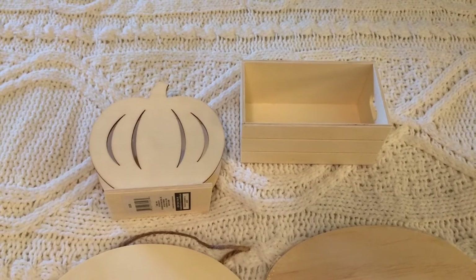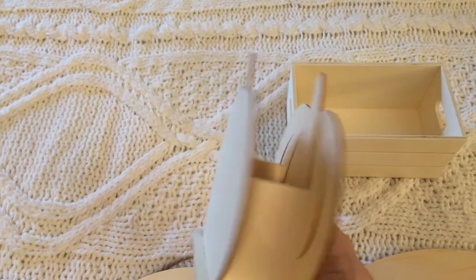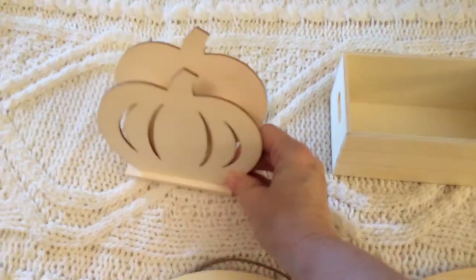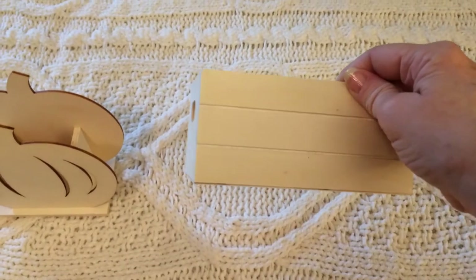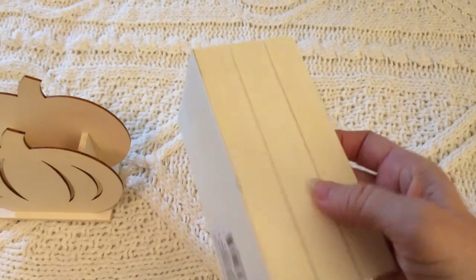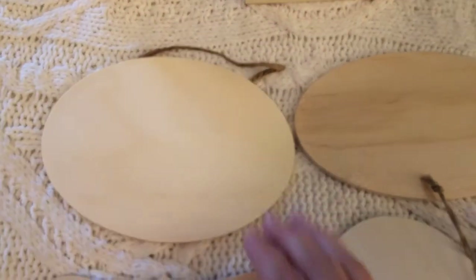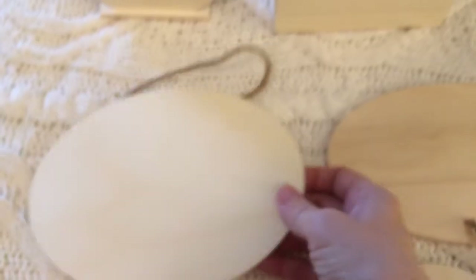Now for the wooden items I picked up from Dollar Tree. One is this pumpkin — it is double-sided, has an empty area in the middle, and stands up on its own. I also picked up this container that looks like a little miniature crate, and the lines on it are actually indentions, not painted on.